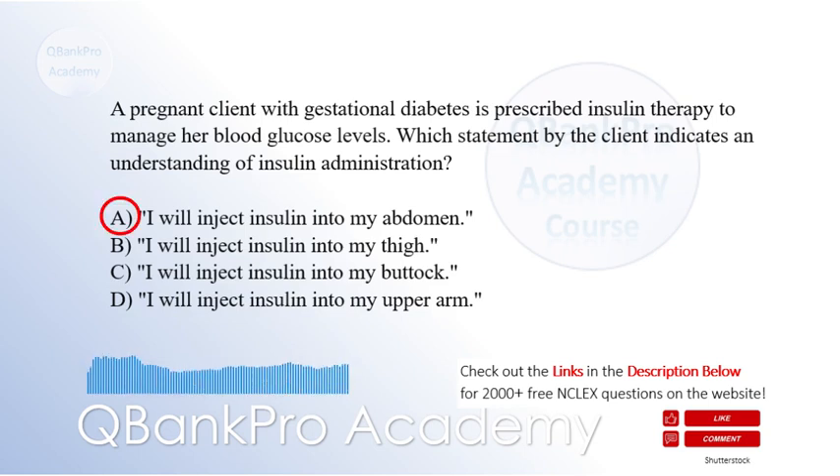The correct answer is A. I will inject insulin into my abdomen. Subcutaneous injection of insulin into the abdominal area is the preferred and most common site for insulin administration in pregnant clients with gestational diabetes. The abdomen has a higher rate of absorption and provides better glycemic control. Injection sites such as the thigh, buttock, and upper arm are not recommended for routine insulin administration due to variations in absorption rates and potential complications.